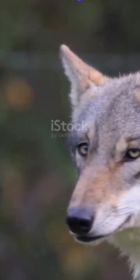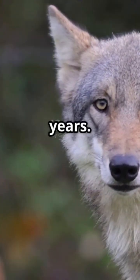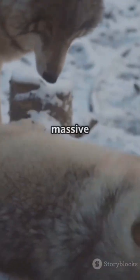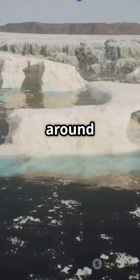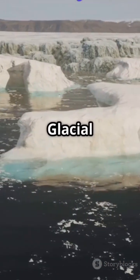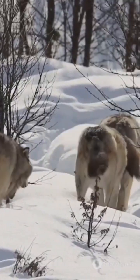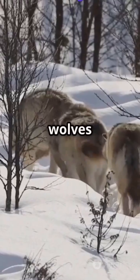The dire wolf, Canis dirus, ruled North America for nearly 100,000 years. Weighing up to 150 pounds, with jaws stronger than any modern wolf, it hunted massive prey like bison and horses. But around 9,500 years ago, after the last glacial maximum, it vanished — not just because of climate change, but because its specialized prey disappeared and competition with smaller, more adaptable wolves intensified.